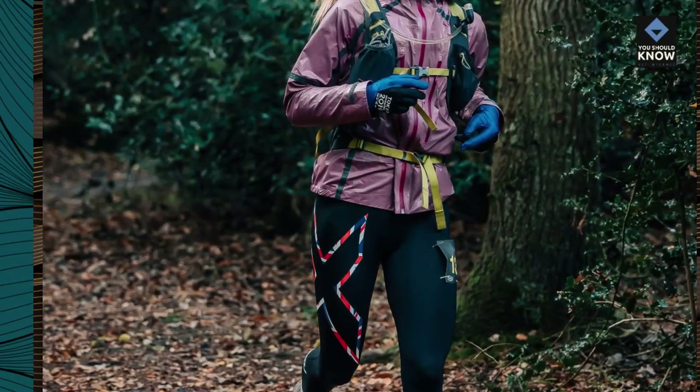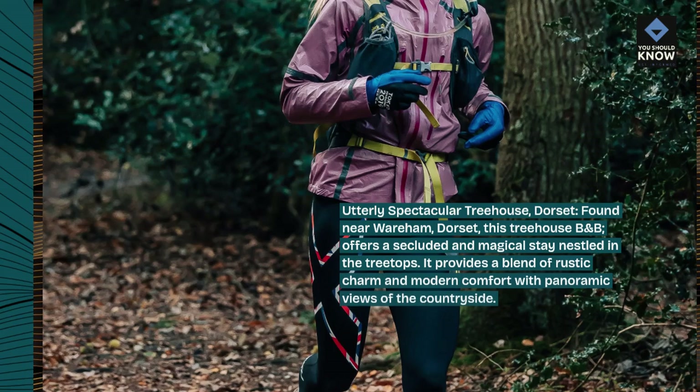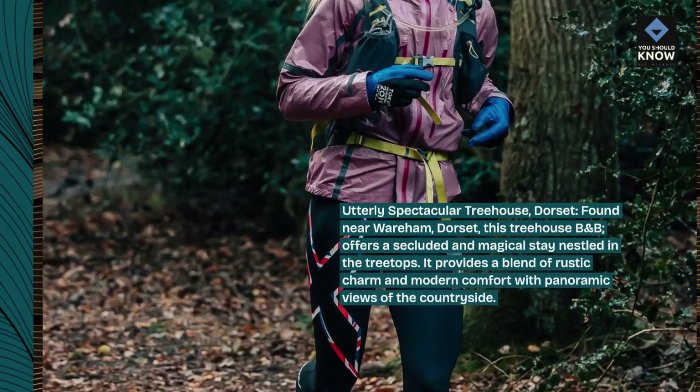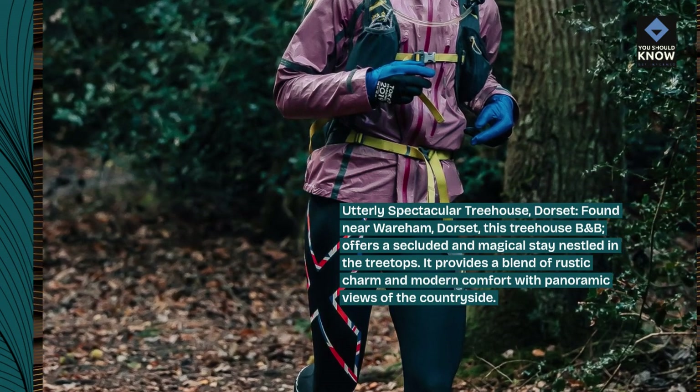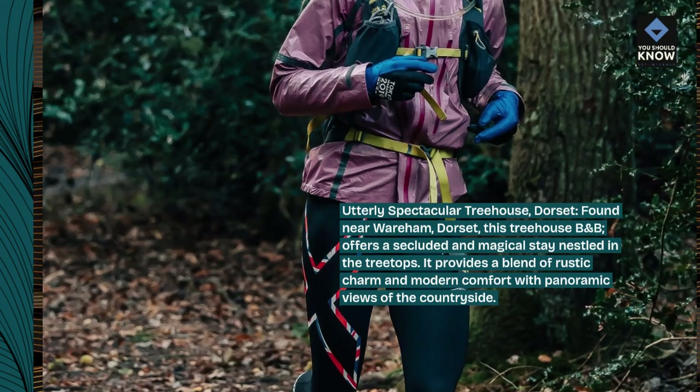Utterly Spectacular Treehouse, Dorset. Found near Wareham, Dorset, this treehouse B&B offers a secluded and magical stay nestled in the treetops. It provides a blend of rustic charm and modern comfort with panoramic views of the countryside.